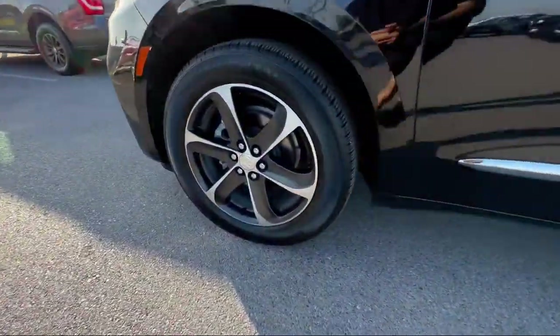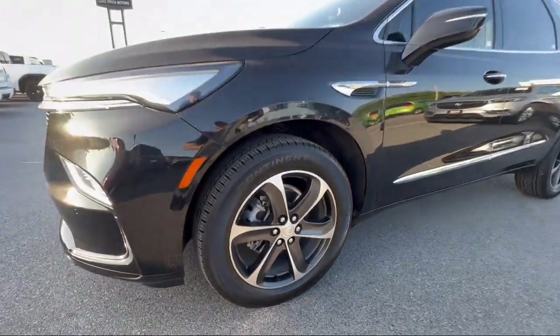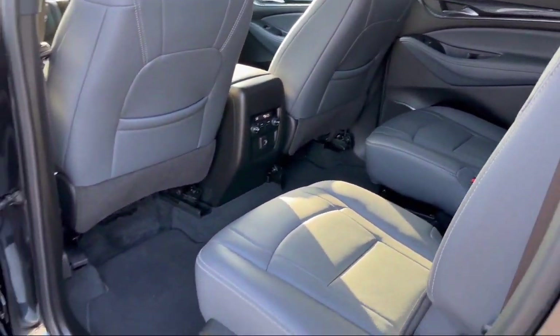Third row seating, AM FM Sirius XM radio, leather steering wheel with auto tilt away, power passenger lumbar control seat adjuster, and has less than 20,000 miles on the odometer.